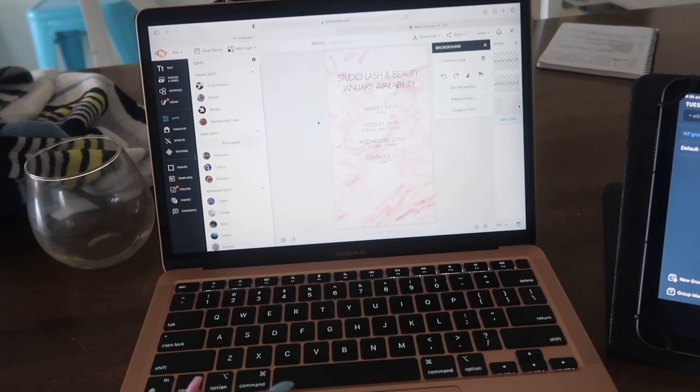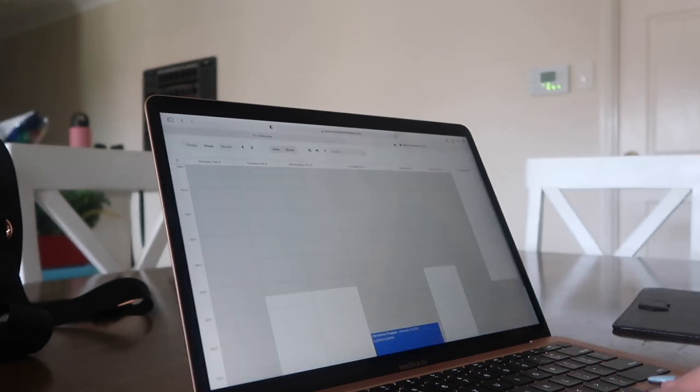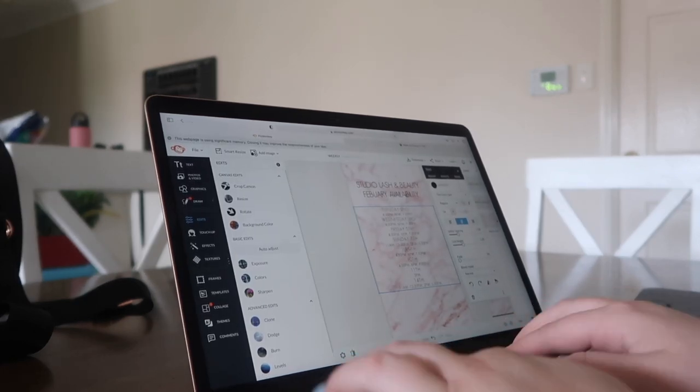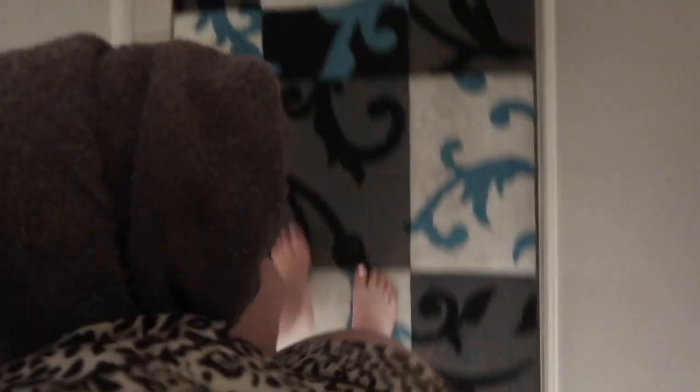I have this to-do list app on my iPad that you can see next to my laptop, where pretty much I write down everything I need to do the night before. I just aim to get one thing done before people start to wake up or AJ wakes up, to make sure I'm getting as productive as I can.